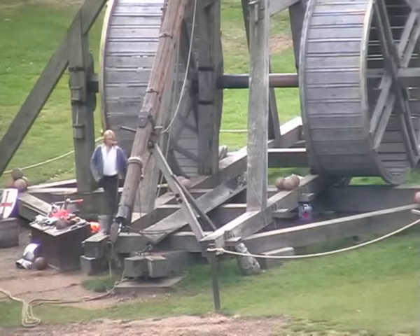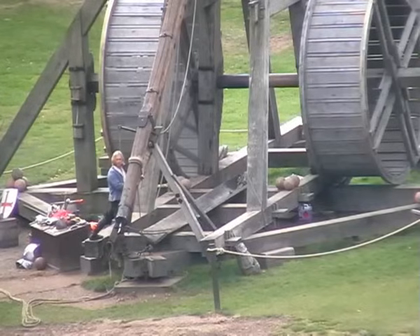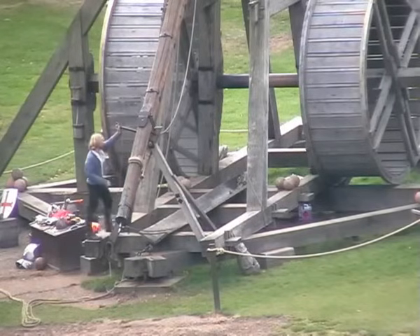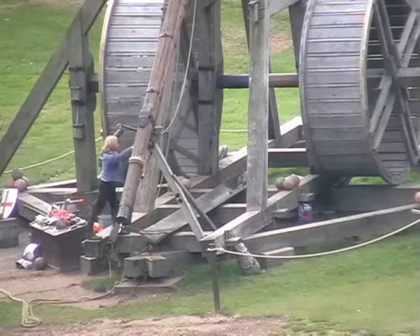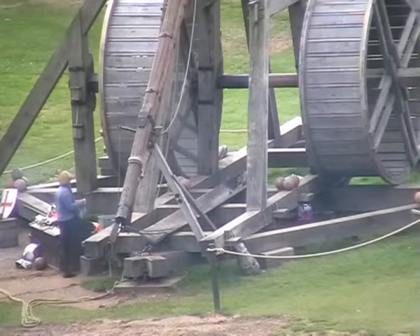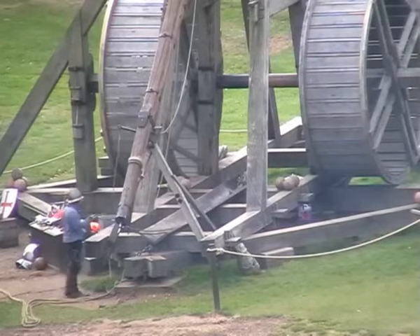Once loaded, the trebuchet master checks that everything is ready for firing and sets the trigger. He removes the safety chain — all is live and ready to go. Final checks made, he puts on his tin hat and retires to a safe distance, letting the audience take over with the countdown.